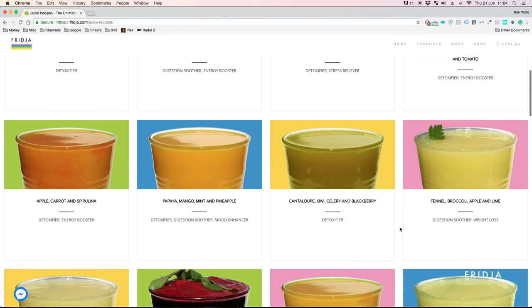We've done this for loads of different conditions so please have a browse. Head over to the juice section on Fridger.com by clicking the link below. Make yourself a juice right now.